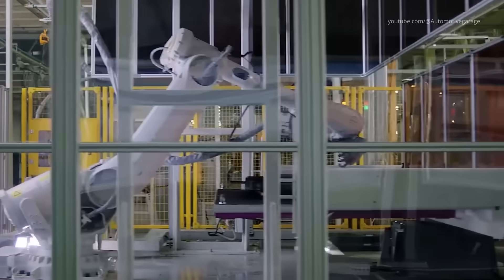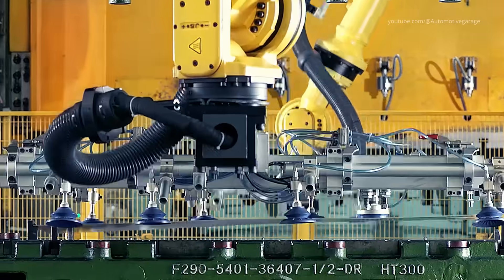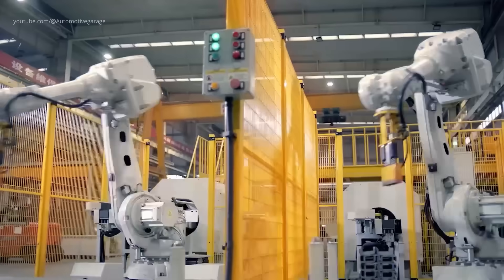Laser cutting brings digital precision to the production floor. Computer-guided lasers slice through metal with micron-level accuracy, ensuring that every panel fits perfectly with its counterparts.